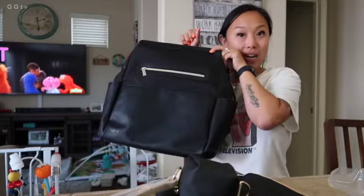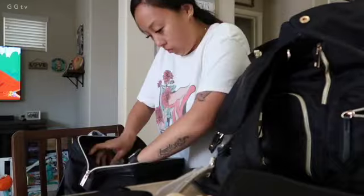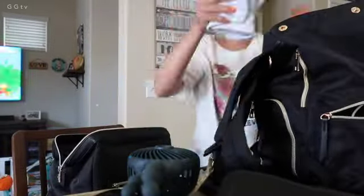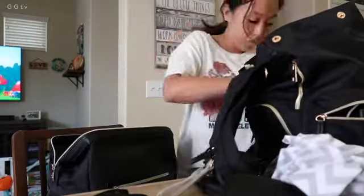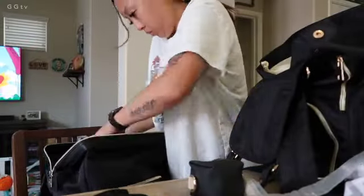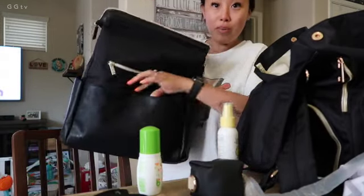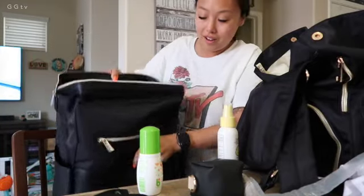All right. What do you guys think? Oh also, I missed something — there's a big old pocket in the front too. I had no idea. Awesome.